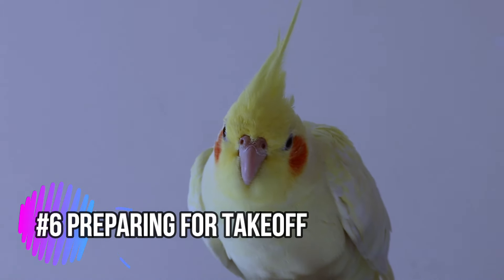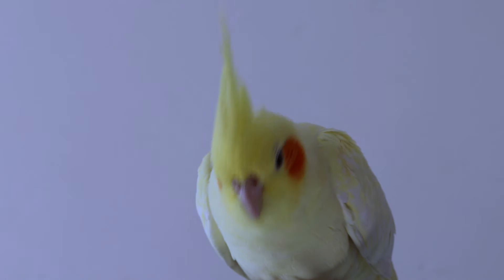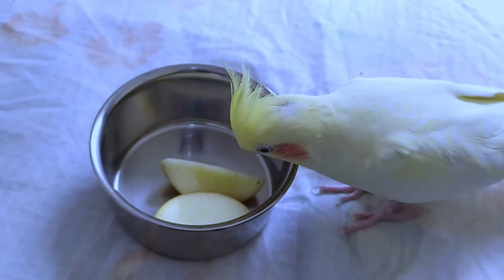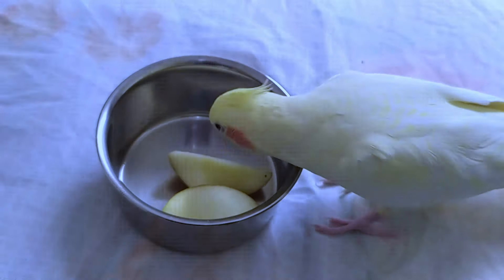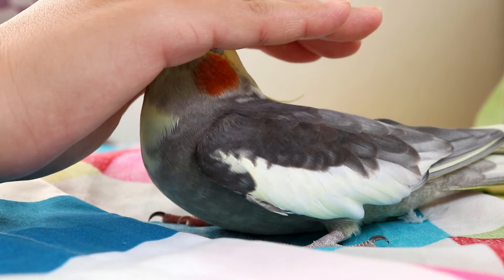By following these simple steps, you'll create a safe, comfortable, and stimulating environment for your new cockatiel. Now, when you bring your feathered friend home, they'll have everything they need to settle in happily and start their new life as part of your loving family.